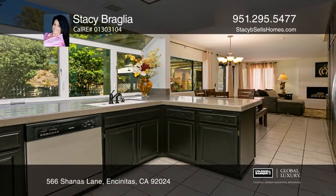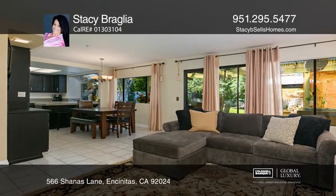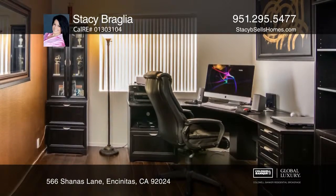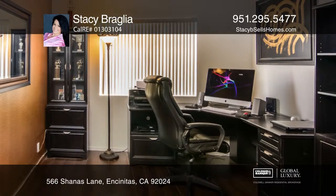The home features an open-concept living and dining area, with a large kitchen opening to a family room with a cozy fireplace. The downstairs includes laundry, full bath, and a bonus room.